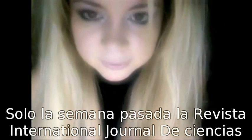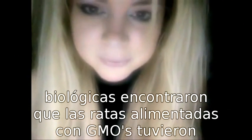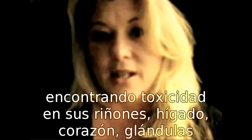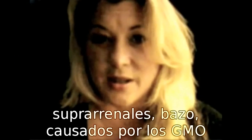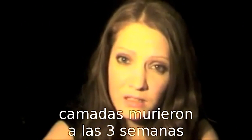Just last week, the International Journal of Biological Sciences found that rats fed GMOs had organ damage. Toxicity was found in their kidneys, livers, hearts, adrenal glands, and spleens caused by GMOs. When GMO soy was fed to female rats, most of their babies died within three weeks.